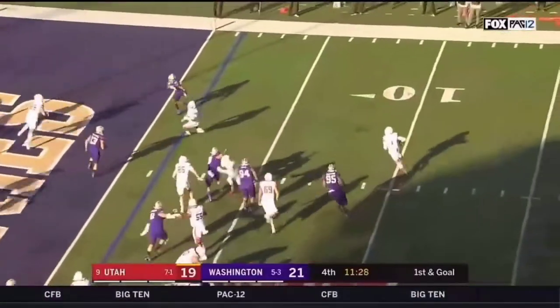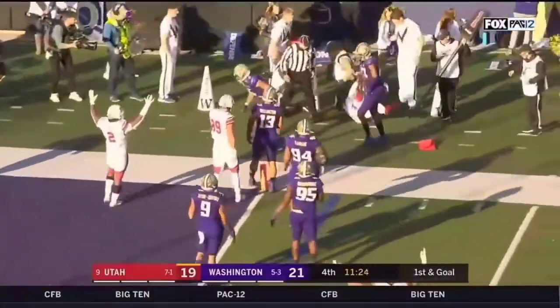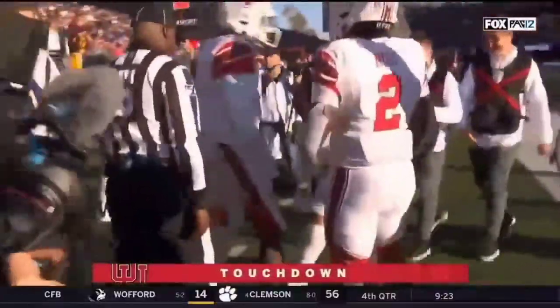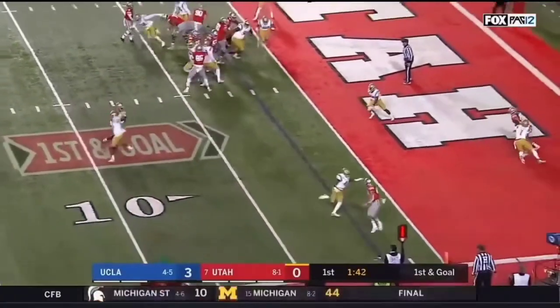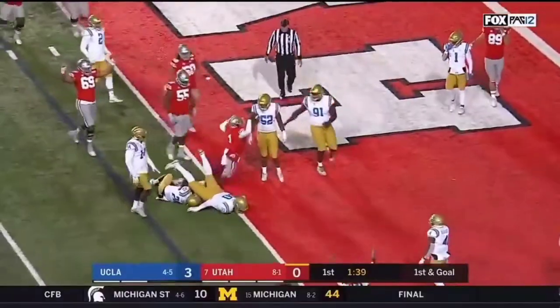Play action — Huntley rolling, looking to run. He's in. Touchdown Utah, and the Utes have their first lead of the day. Two catches for Keithy for 26 yards. Goal to go — Huntley pulls it down, takes it in. Touchdown Utah.